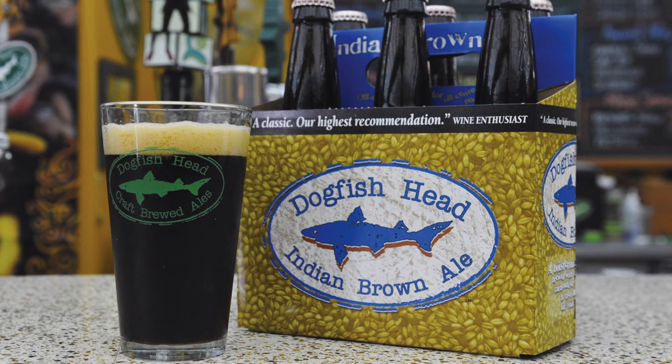Our first one was actually Indian Brown Ale, which I brewed for the first time in 1997 in Rehoboth. I believe it's the first bottled darker black IPA that was bottled in America, and it's still one of our best-selling core beers. Our brewers kind of feel it's one of the unsung heroes of our portfolio — a really roasty, hoppy, beautifully balanced beer.